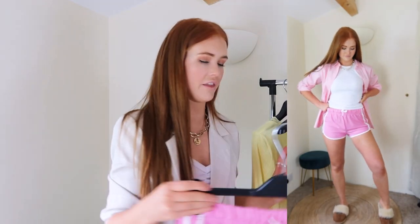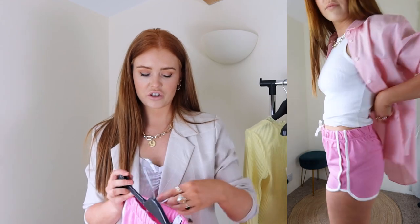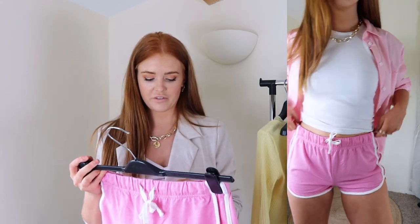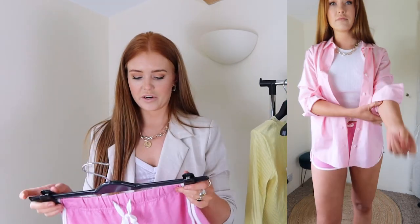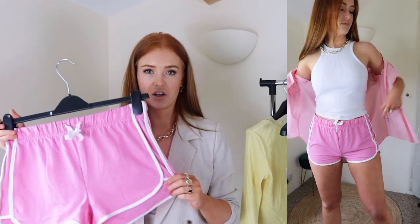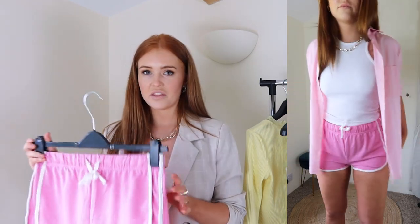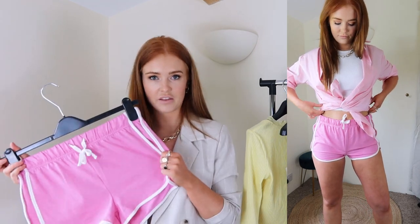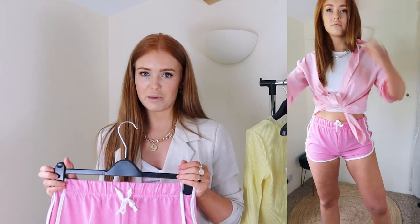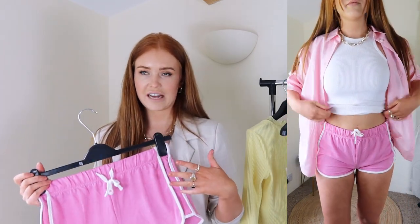First up, I styled these cute little pink shorts. I've just received this order and haven't taken any tags out yet, so I can tell you the prices and sizes. These are £10 and I'm wearing a size 10. They're really great for lounging around the house, which we'll obviously be doing a lot of, but they're also perfect for going out on holiday. They are so comfortable, and the fact that they're pink — I love that. I never usually wear pink, but I'm really enjoying it especially with a tan.